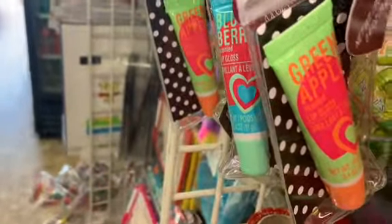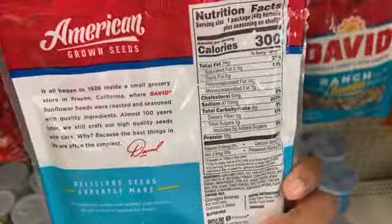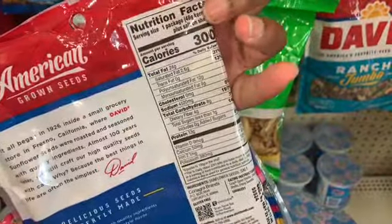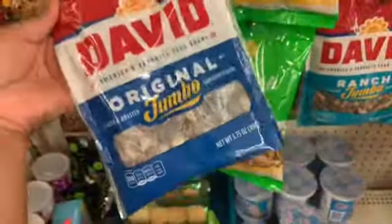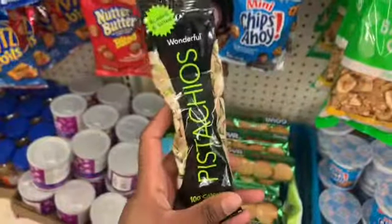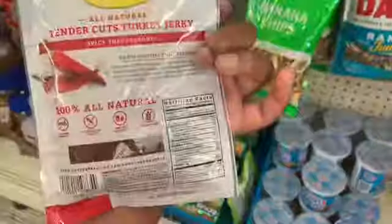They have sunflower seeds — the original flavor jumbo size is eight carbs and four fibers. I feel like that's a little too many carbs and I don't really care for these, but if you like them they have them at Dollar Tree. They also have pistachios — that is a keto yes.